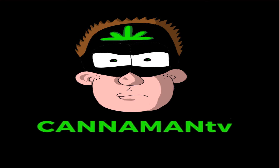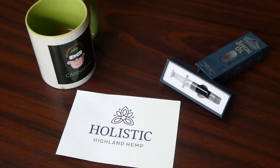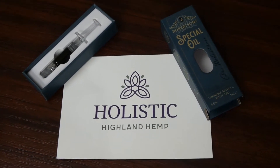Hey guys, welcome to Canterman TV. My name is Conor McLeod and in this CBD product review I'm going to be reviewing Dr. Robertson's Special Oil from Holistic Highland Hemp. This is the third product in a package that I received from Kyle at Holistic Highland Hemp.